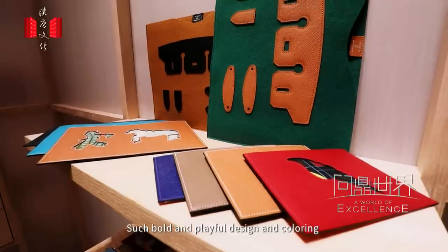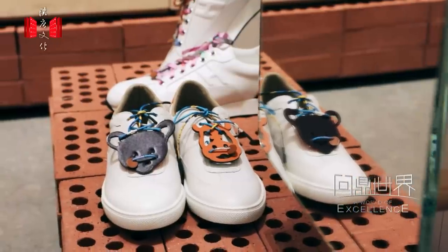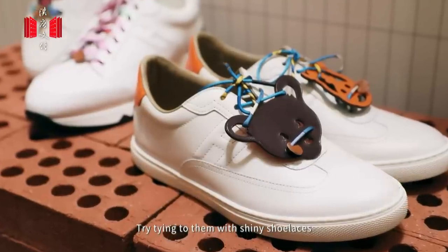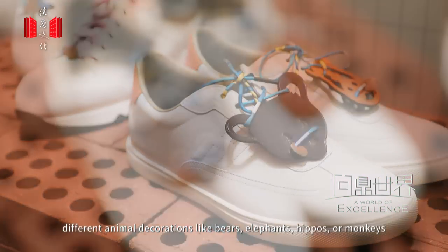Such bold and playful design and coloring make the wallets more artistic. You can also give a new look to your shoes — try tying to them, with shiny shoelaces, different animal decorations like bears, elephants, hippos, or monkeys.